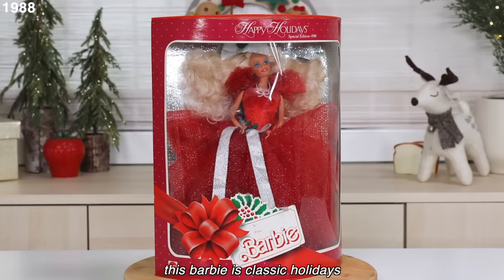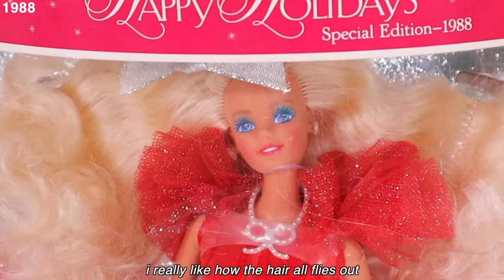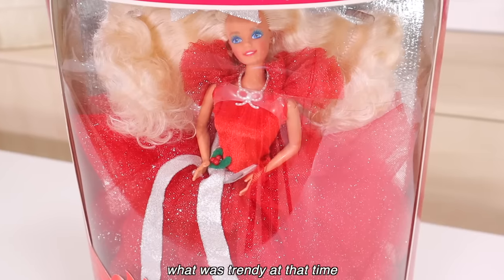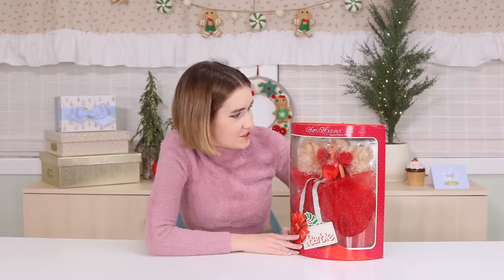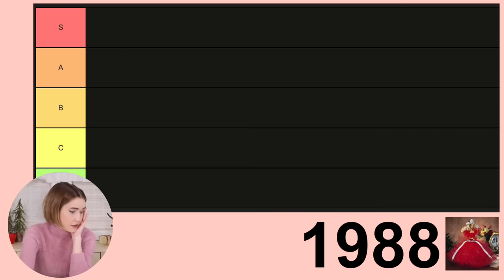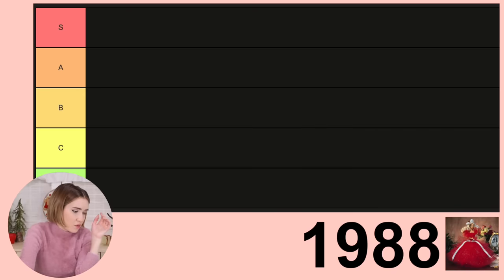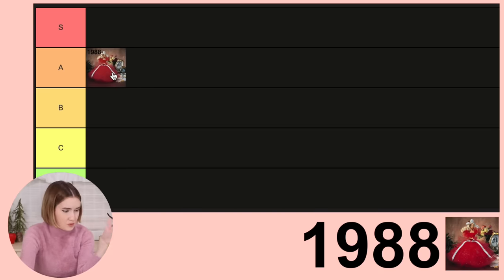This Barbie is classic holidays. I think it was really smart for them to start with the red sparkly dress. I really like how the hair all flies out. In the 80s and 90s that was really popular, and then going into the 2000s it was more sleek hair. You can almost see what was trendy at the time. And she has blue mascara on, which I thought was interesting.